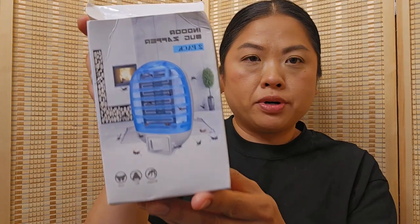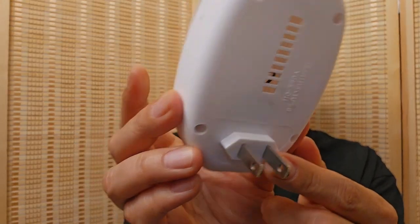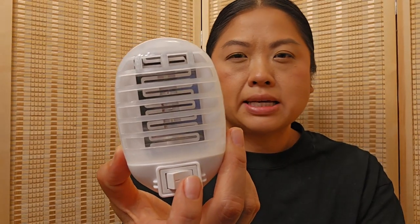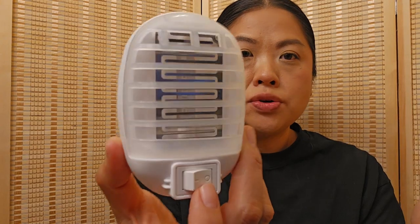The next product is this indoor bug zapper. It says two-pack but I only got one. You're supposed to plug it in and it emits a light that bugs are attracted to — mostly gnats, fruit flies, and mosquitoes. I'm hopeful it will work. We don't have a huge problem but I do see fruit flies, and around the plants there are a lot of tiny flies.